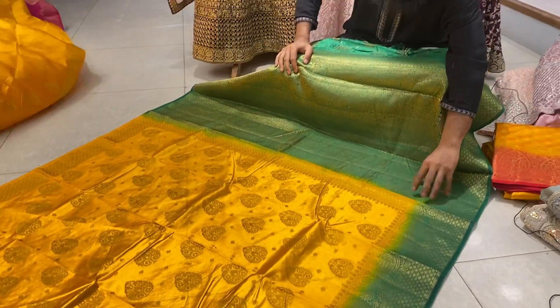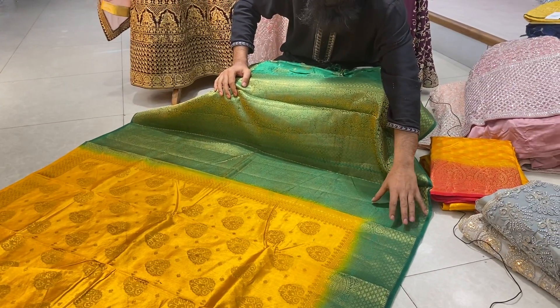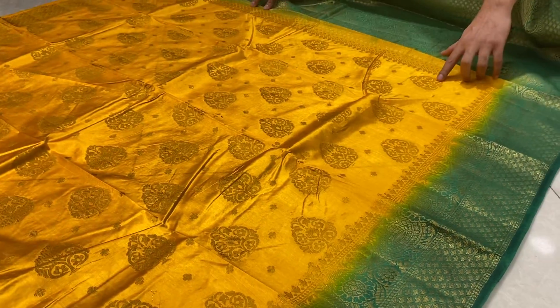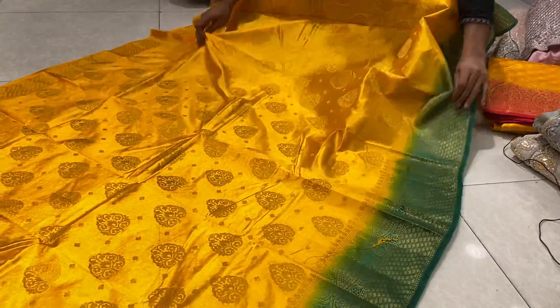It has a beautiful design of the green. It is a print. It has a design of the body. It has a double boot design. It has a full body size. It is a silk size.